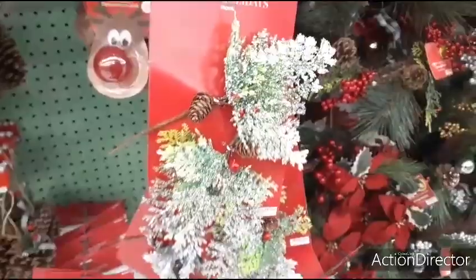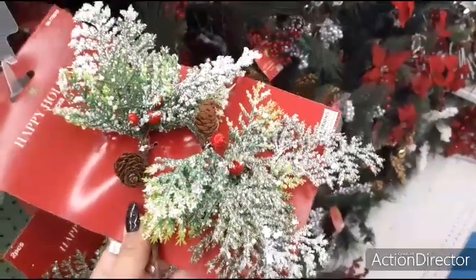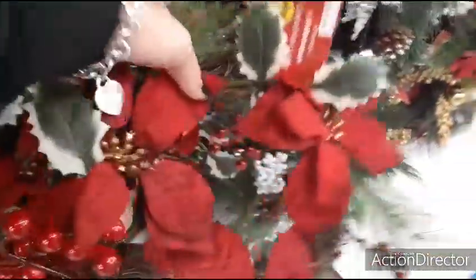These two picks are cute as well — again 99 cents — you get something pretty with that. And they also have it in silver. This is a cool wreath for $1.99.